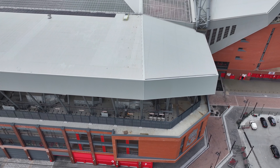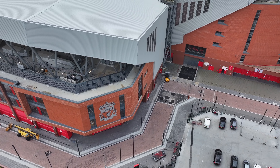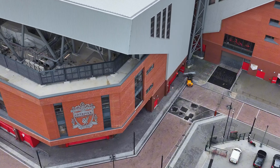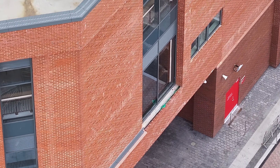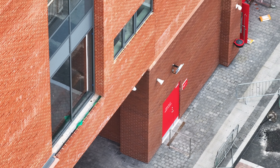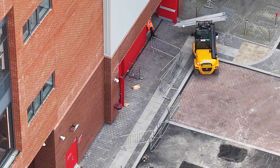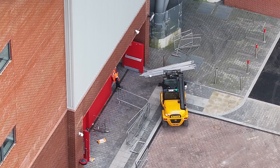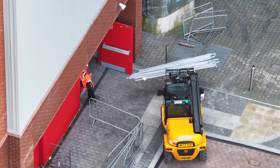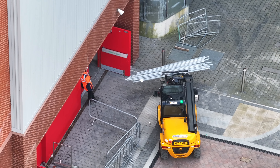Check the window ledge on this side - nope, still to be started, that section. Looking over, there's a telly handler there with some scaffolding by the look of it.